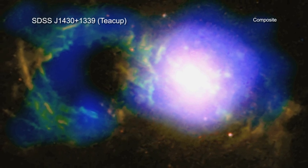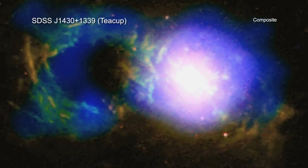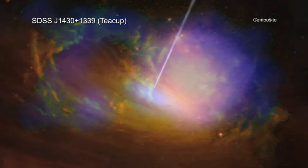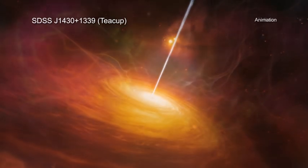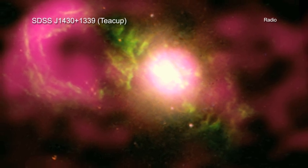The handle of the tea cup is a ring of optical and x-ray light surrounding a giant bubble. This handle-shaped feature, which is located about 30,000 light-years from the supermassive black hole, was likely formed by one or more eruptions powered by the black hole. Radio emission also outlines this bubble, and a bubble about the same size on the other side of the black hole.